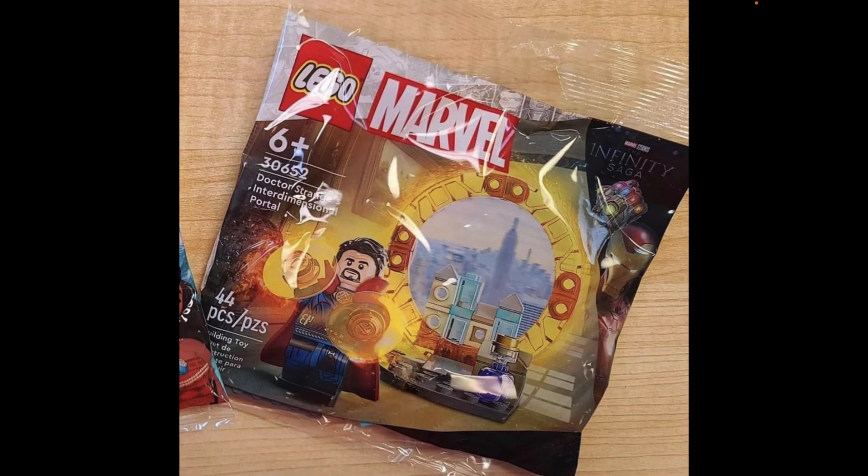I like the background — we have New York City, so maybe this is depicting the battle scene in New York from the Doctor Strange movie between him, Mordo, Kaecilius, and some of the other characters. I totally like the brick-built buildings, and I like the rest of the artwork on the polybag, which includes some other areas of the Sanctum Sanctorum floor.